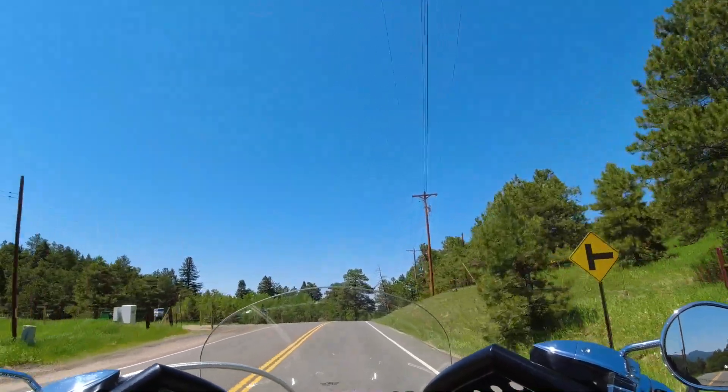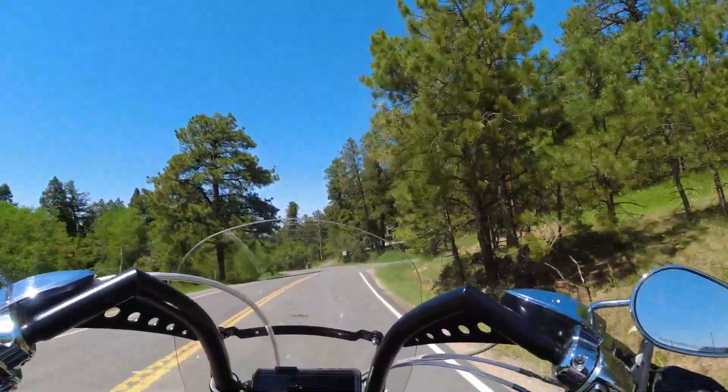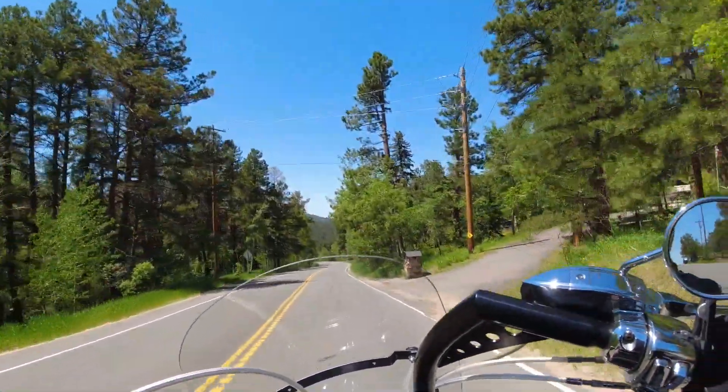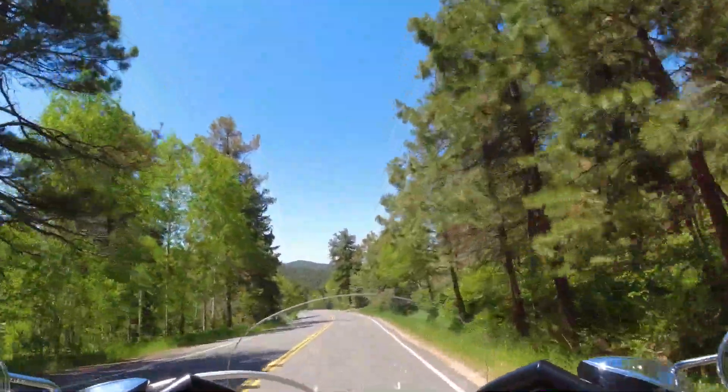So this is the Deer Creek Valley Road over here, and this eventually — let's see, I should have looked up the street sign. I tried to but I didn't want to go flying off the road.